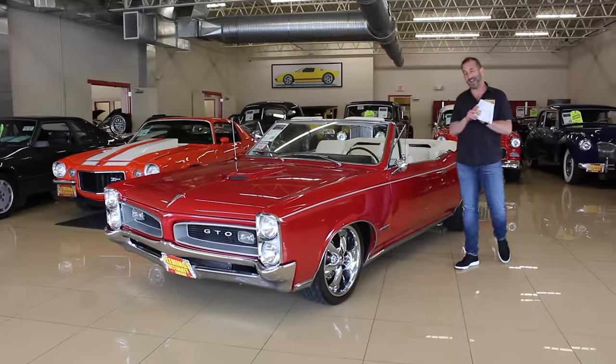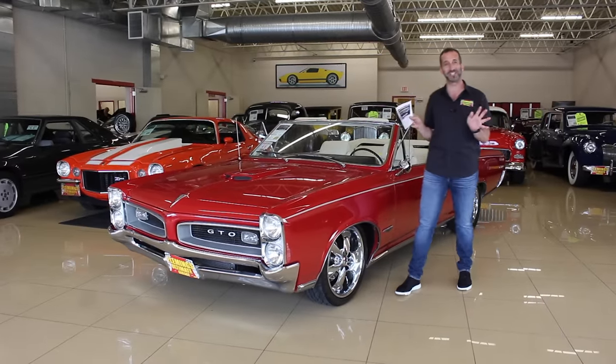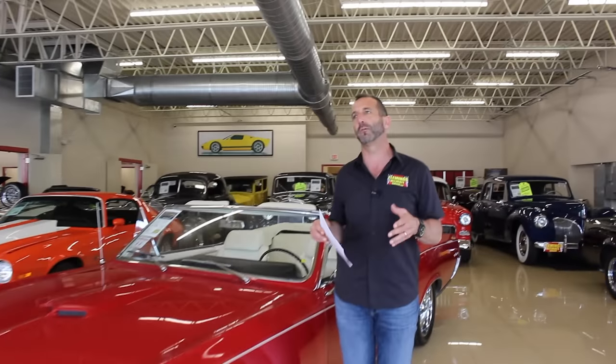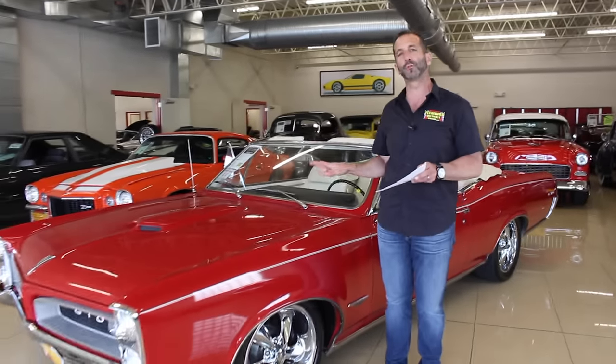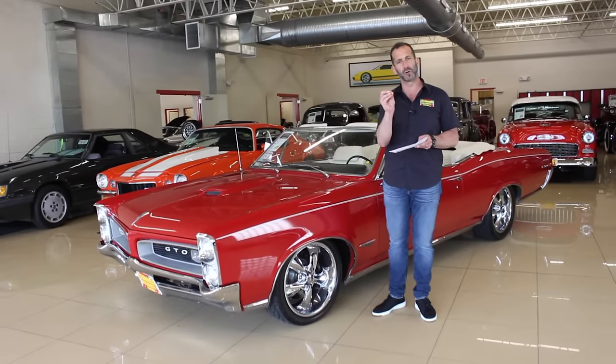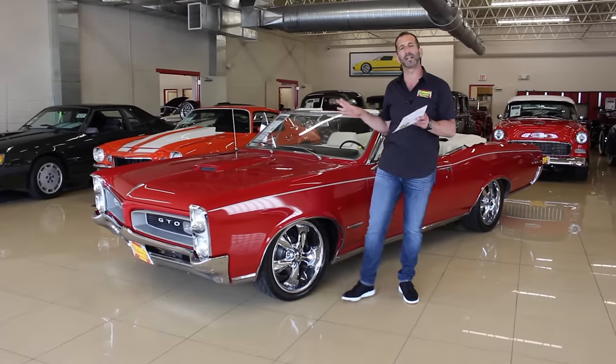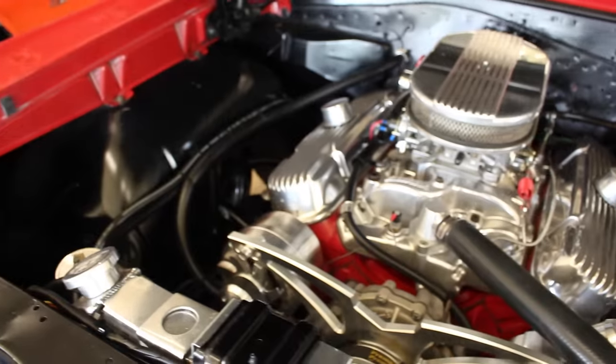Hey everybody, thanks for joining us on today's video. Listen, we're talking about GTO convertibles. You already love that kind of car, but let's say you don't love old school driving, but you like the old school look. This is exactly what you want to get. Imagine this beautiful original GTO convertible — you can restore it back to all bone stock if you wanted to, but this was designed and engineered to go for a drive in.